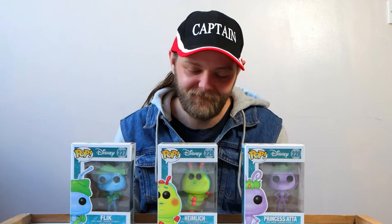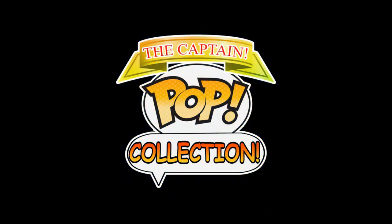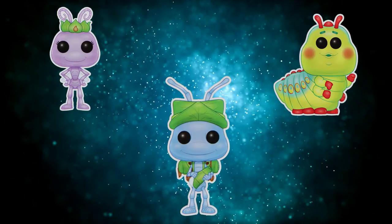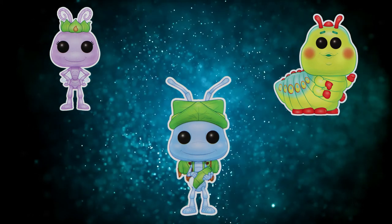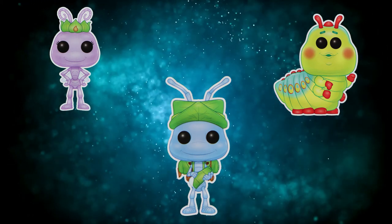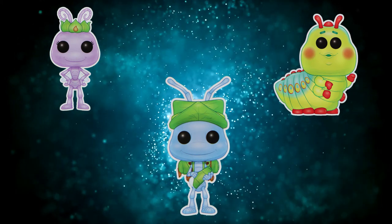Until next time guys, have a fantastic day and I'll see you in the next video. Bye. Quick question — who is your favourite character from A Bug's Life? Leave your answers in the comments below. I do love Flick, and of course Tuck and Roll, but I think I'm going to have to go with Heimlich.